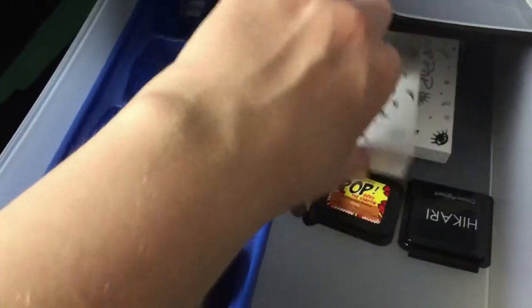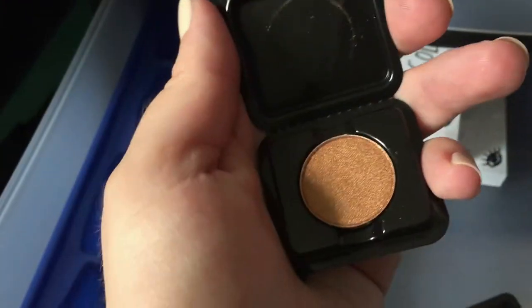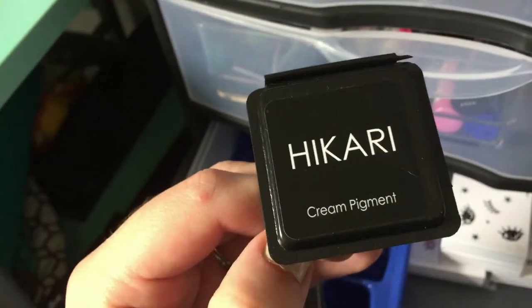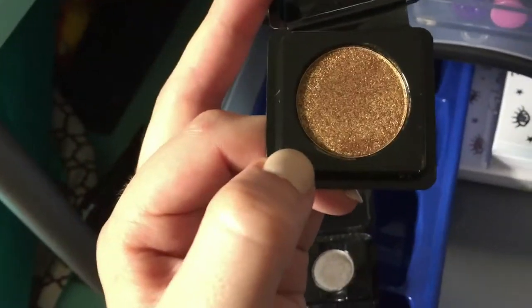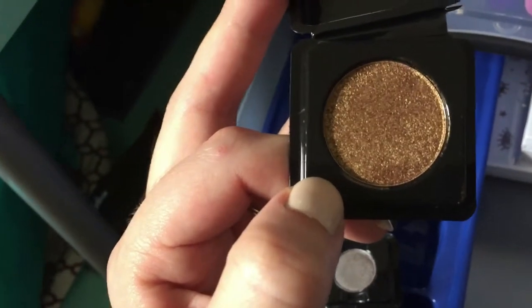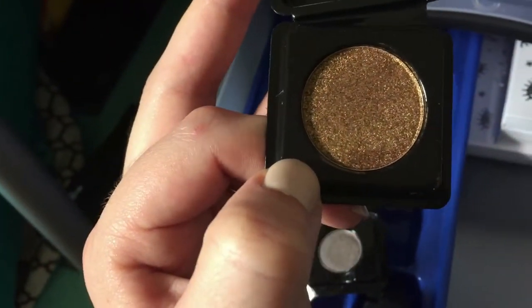I have some Coastal Scents singles that didn't have a home. These pop shadows I am not crazy about at all - one's like a gunmetal color, this one here is like a copper. There's also this Hikari cream pigment from Ipsy last month that I'm just not crazy about - it's like another gold metallic. I just have so many of these and none of them fit a standard-size eyeshadow palette. We are decluttering all of those.